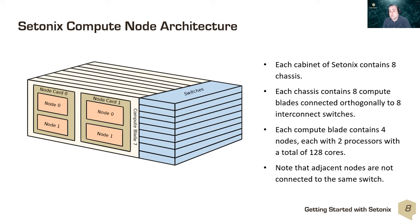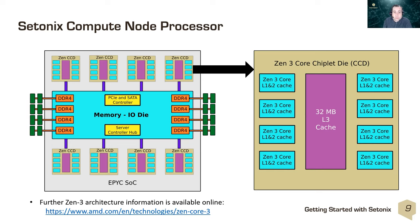Regarding compute node architecture, each cabinet contains eight chassis, each chassis contains eight compute blades connected to switches, and each compute blade contains four nodes, each with two processors for a total of 128 cores per node. The AMD Zen 3 processor is a 64-core processor, with two per node. Within the processor are eight chiplets, each containing eight cores with a shared L3 cache. More information on the Zen 3 architecture is available via the linked resource.